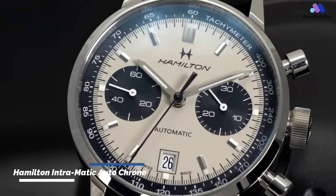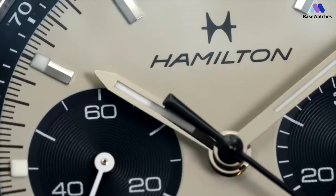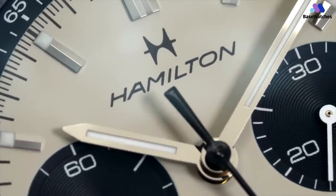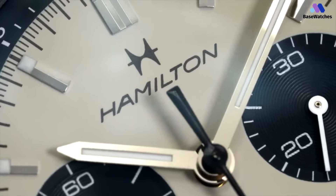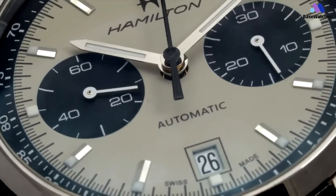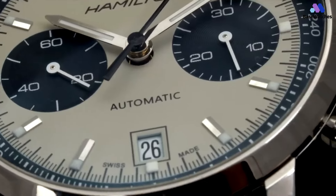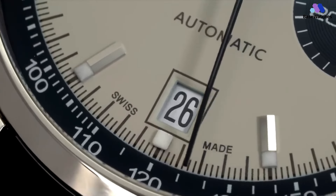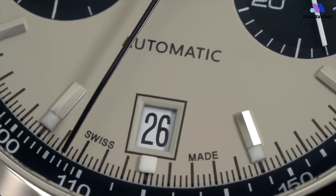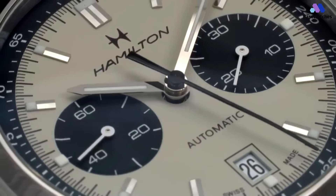The Hamilton Intramatic Auto Chrono Panda is a watch that has garnered significant attention and positive reviews for its stunning design, vintage-inspired aesthetics, and reliable performance. The term 'Panda' refers to the specific dial configuration where the sub-dials are white or light-colored while the main dial is black, resembling the appearance of a panda's face. This dial design has a classic and timeless appeal, evoking vintage chronographs from the mid-20th century. The watch features a stainless steel case, typically around 40mm in diameter, with clean lines and a polished finish, exuding understated elegance.